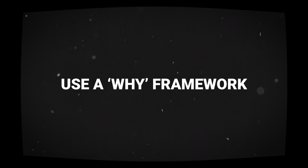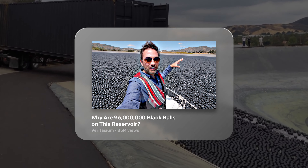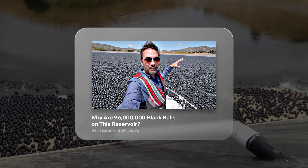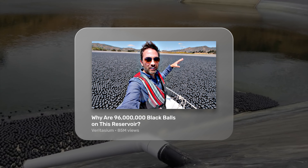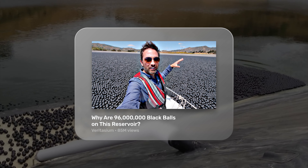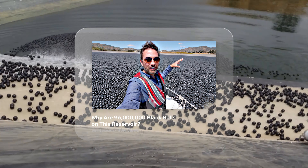There's another common title you might have already used by now, but do you know its true potential? Why are 96 million black balls on this reservoir by Veritasium compelled a whopping 85 million people to click for a very simple reason: the concept is so out of the ordinary, and paired with the absurd thumbnail, viewers really want to hear the answer to the question.